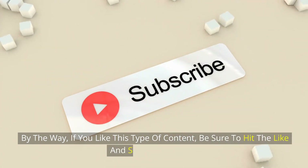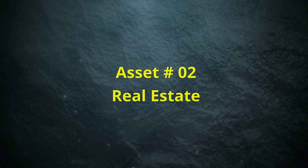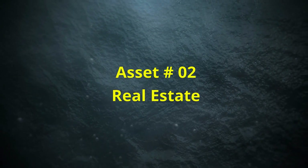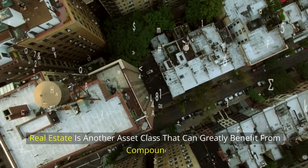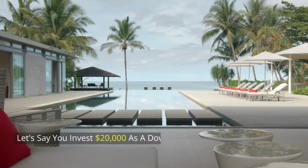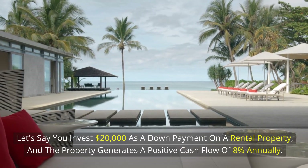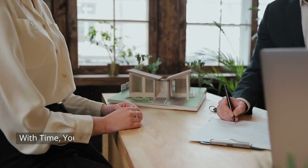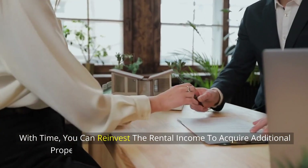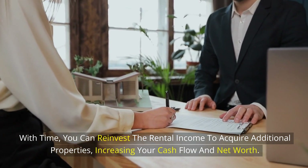If you like this type of content, be sure to hit the like and subscribe button. Asset number 2: Real Estate. Real estate is another asset class that can greatly benefit from compounding. Let's say you invest $20,000 as a down payment on a rental property, and the property generates a positive cash flow of 8% annually. With time, you can reinvest the rental income to acquire additional properties, increasing your cash flow and net worth.